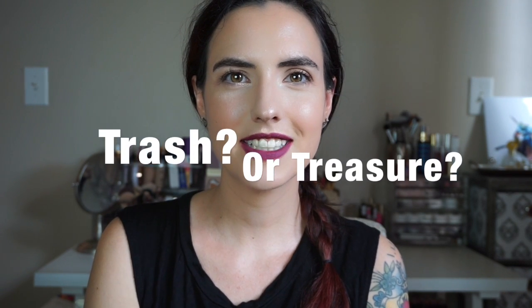Hello my beautiful friends, it's Amanda here and it's time for another episode of Trash or Treasure. If you haven't seen the first Trash or Treasure, I'll link that — definitely go check it out and you can get a feel for what I'm doing here.